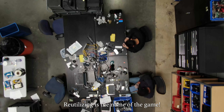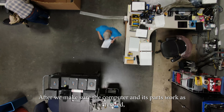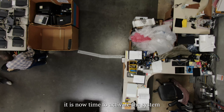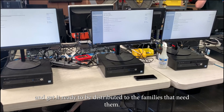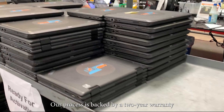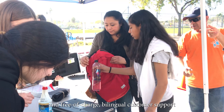Reutilizing is the name of the game. After we make sure the computer and its parts work as intended, it is now time to activate the system and get it ready to be distributed to the families that need them. Our process is backed by a two-year warranty and free of charge, bilingual customer support.